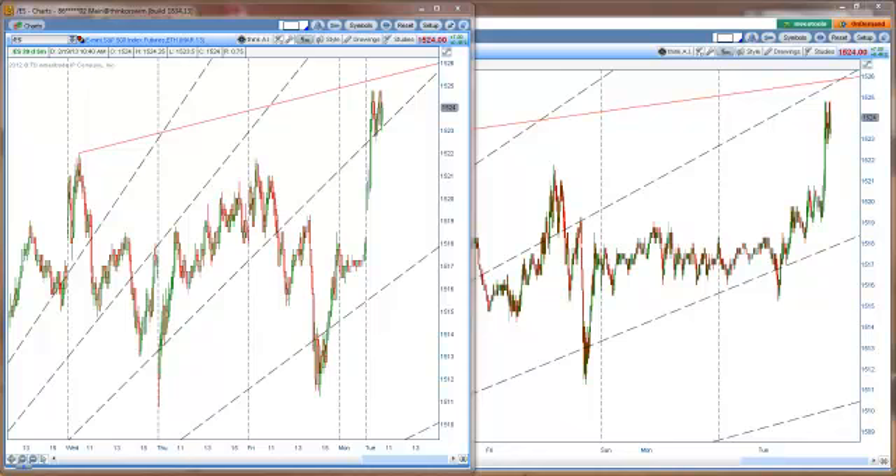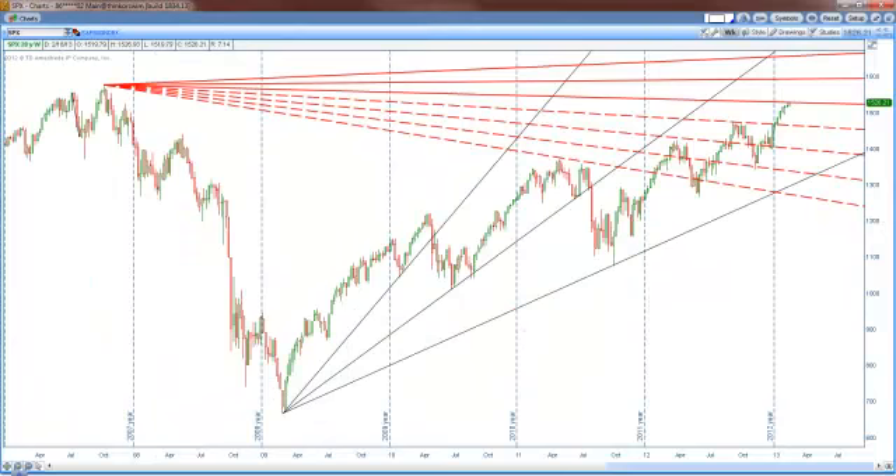One of the reasons why I'm really thinking that we're at a make-or-break point — this is a major decision point in the market — is that the thing you need to watch even more than the ES's is the S&P cash index. The ES's have broken their long-term angles, just by a little bit right now.